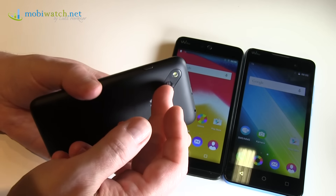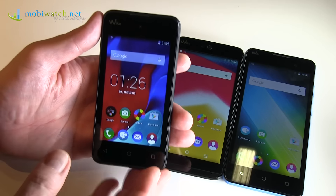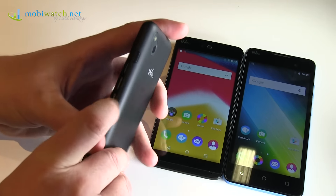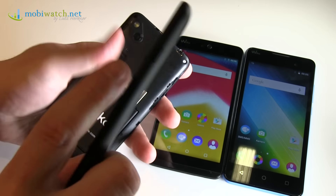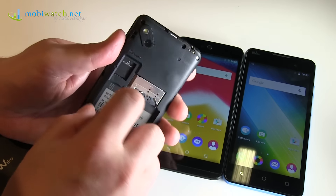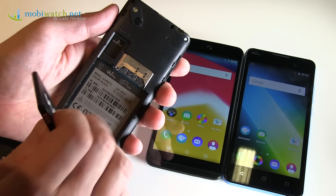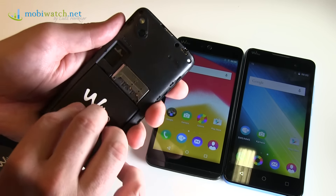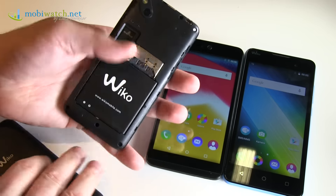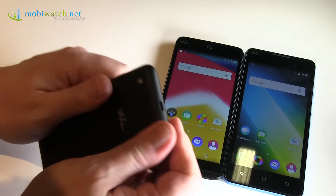At least you get a 2 megapixel camera on the backside and 1.3 megapixels on the front. And again, like on all the others, you can remove the battery — in this case it's 1300 milliamps. You see dual SIM again, and a microSD slot. So you have everything you need for a starter phone, or if you don't use it heavily — for your kids or whatever.